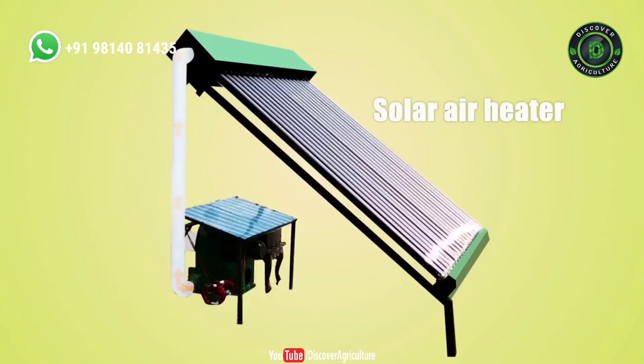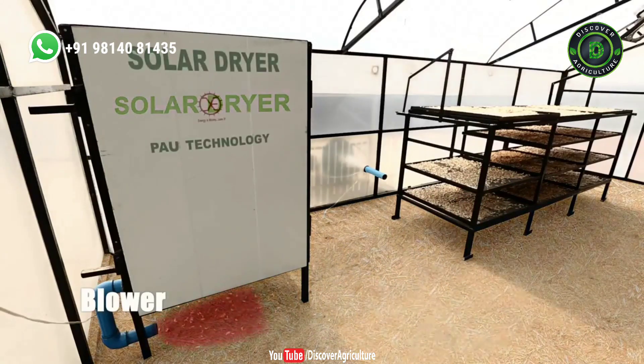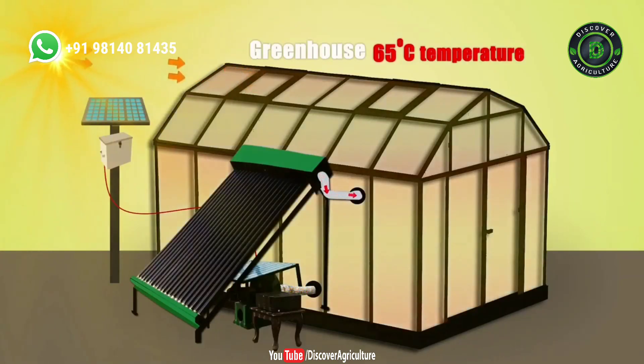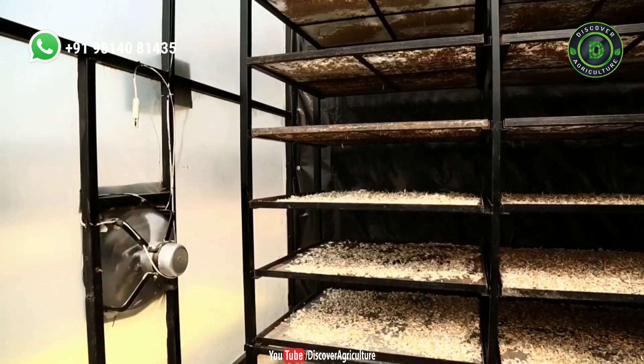The hotter air goes to the solar air heater that further heats it up. The air from the blower goes to the drying chamber inside, which circulates it back to the greenhouse. The temperature reaches up to 65 degrees Celsius. The plant also has a humidity controller to maintain the relative humidity required for the drying process.